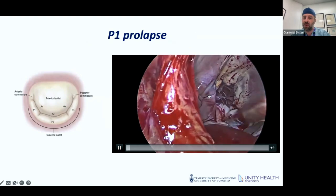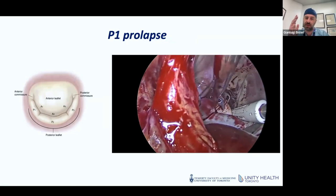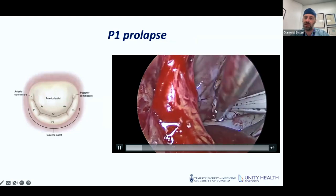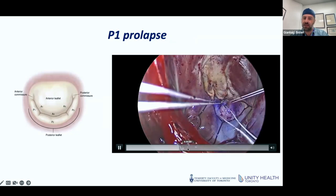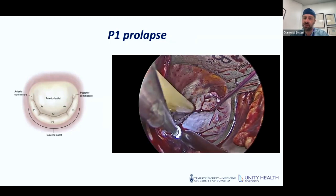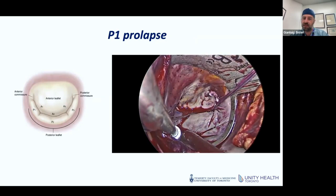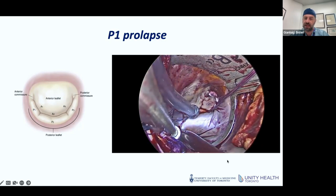This is an example of a P1 prolapse, showing how this same cord technique can be used also when problems are not centrally located but more lateral or medial. We place the cords and it's really becoming a technique that helps improve how easy it can be to teach this approach to surgeons, given how standardized it has become. Here you can see a nice result of the repair for this lateral issue.